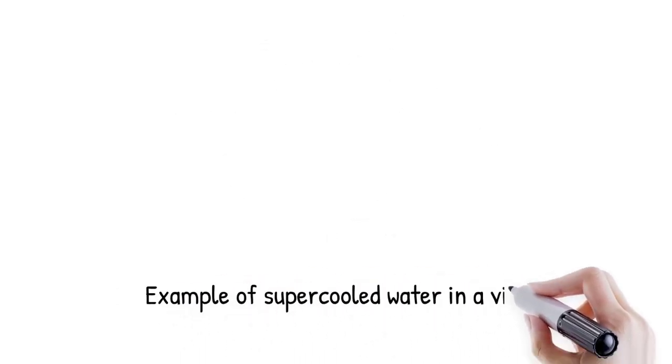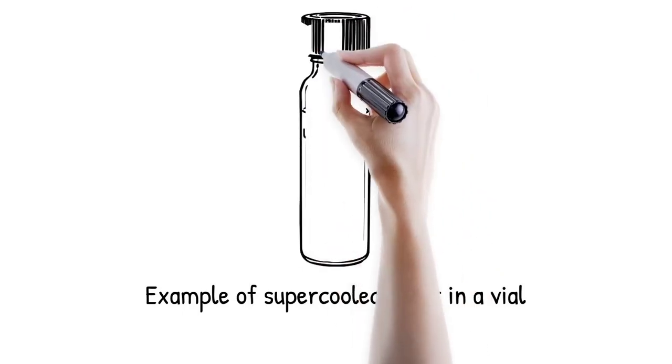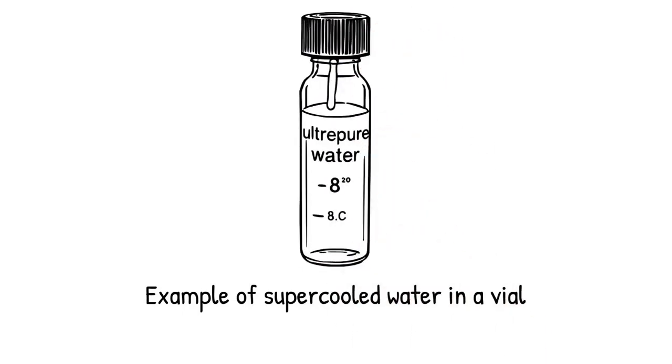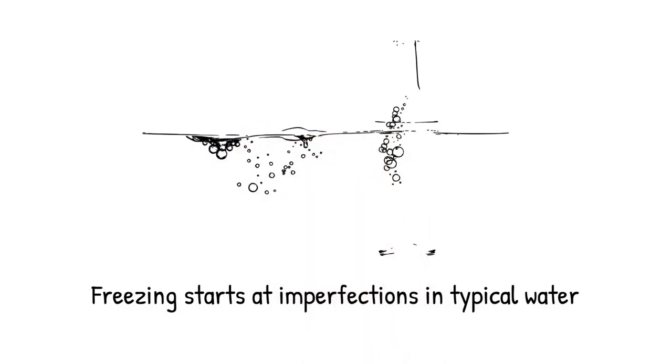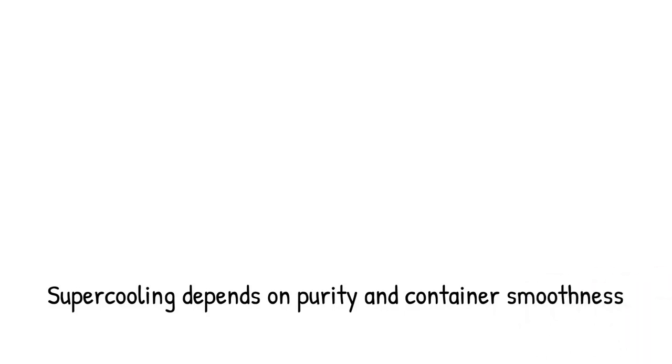A sealed vial of ultra-pure water held at minus 8 degrees remains clear and liquid until tapped sharply — like a compressed spring held under tension, the water stores potential energy but will not release it until the latch is released. Freezing in typical water begins on microscopic imperfections or dissolved particles that act as nucleation centers. Ultra-pure water and extremely smooth containers lack these seeds, so no initial cluster can form readily. As temperature drops, molecules slow and hydrogen bonds strengthen, yet no persistent template exists for crystallite growth.